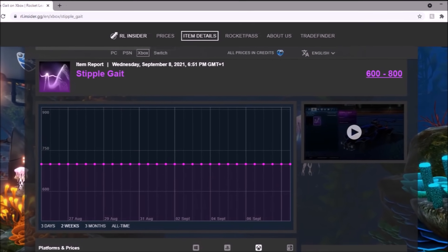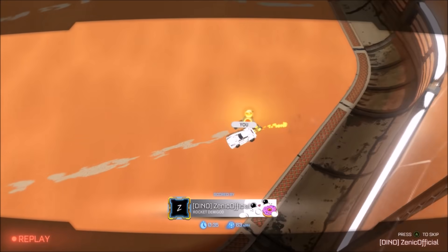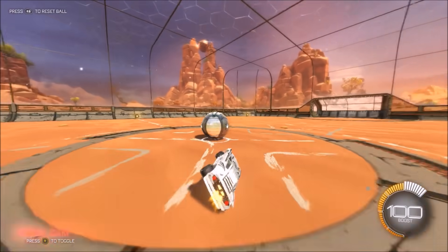Stipplegate — I swear, this thing has been the same price for the longest time ever. I remember back in the day it was 1.2k and I used to pay like $9.99 to 1k to flip it for easy profit. But now that thing has just been flatlining for the longest time ever — no clue what it's doing.